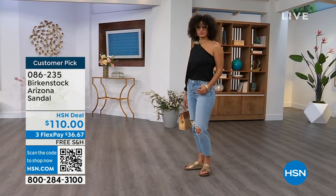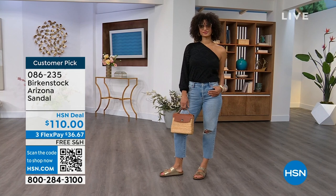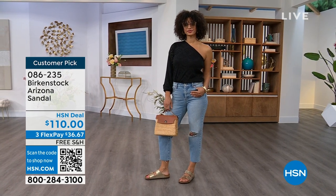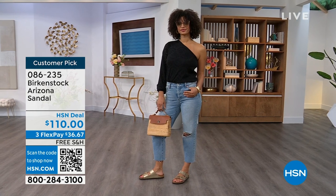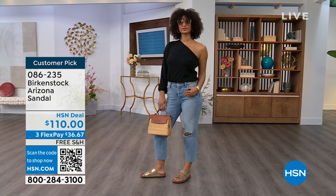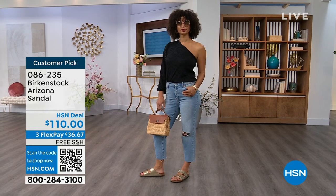For somebody who already has the Arizona and this is their style — you recognize there are lots of other styles of Birkenstocks but this is where you feel comfortable — now it's just a matter of color options. And there are truly endless color options from Birkenstock. We're showing you a lot of neutrals here, and then you also have that little pop of gold with that iconic shoe.